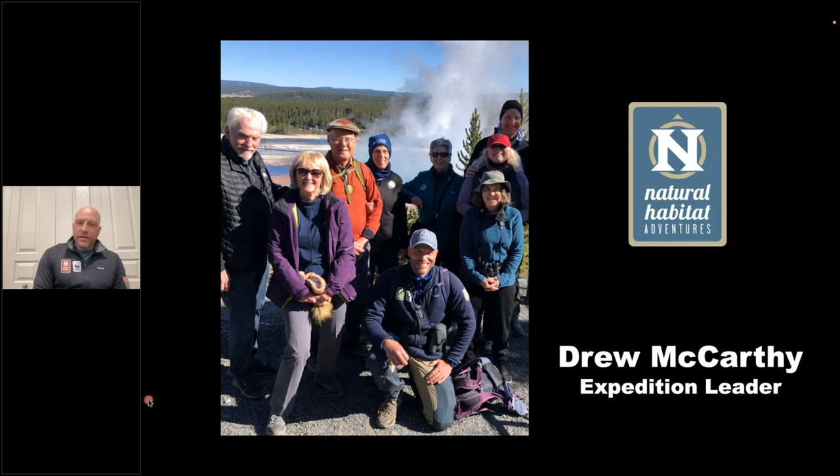I'm from Alaska originally — I grew up in Anchorage — but I've been living in the Greater Yellowstone ecosystem in Idaho since 2015. I lead trips with Natural Habitat in Greenland, Alaska, and Yellowstone and Grand Teton National Parks, both winter and summer. In fact, my start leading Yellowstone trips was actually in the winter — I led winter trips using cross-country skis and snowshoes long before I started doing summer trips.